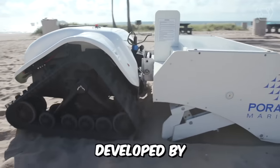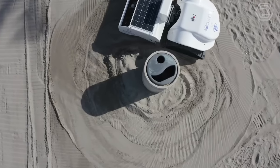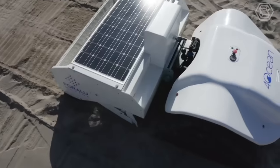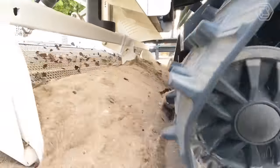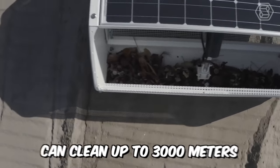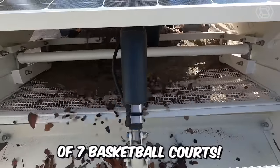The BeBot, developed by Polaro Marine's Robotics Experts, is an environmentally friendly device for cleaning and restoring shorelines without harming the environment. It's designed to sift through sand up to 10 cm deep to extract debris up to 1 cm in size. Within an hour, a BeBot can clean up to 3,000 square meters, which is roughly the size of 7 basketball courts.